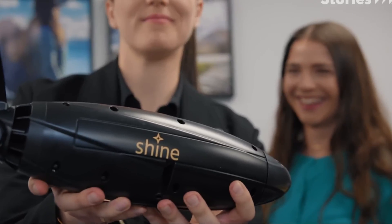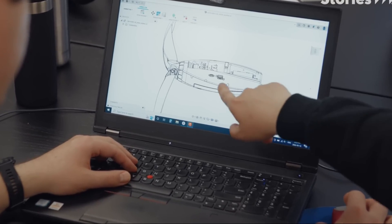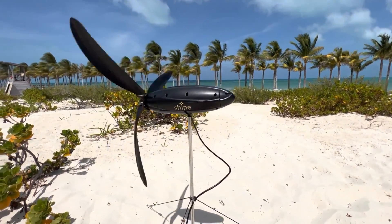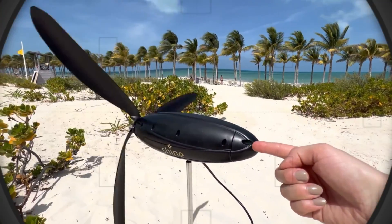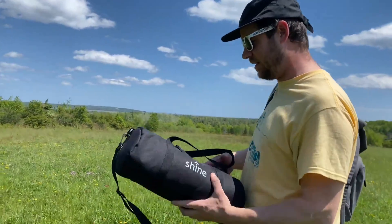The controller manages the electricity generated by the wind turbine. It has a built-in battery that can store up to 500 watt-hours of energy — enough to power a laptop for 10 hours or a smartphone for 50 hours. It also features a USB port and a DC jack to charge or power any device, an LED display showing wind speed, power output, and battery level, plus a switch to turn the turbine on or off.